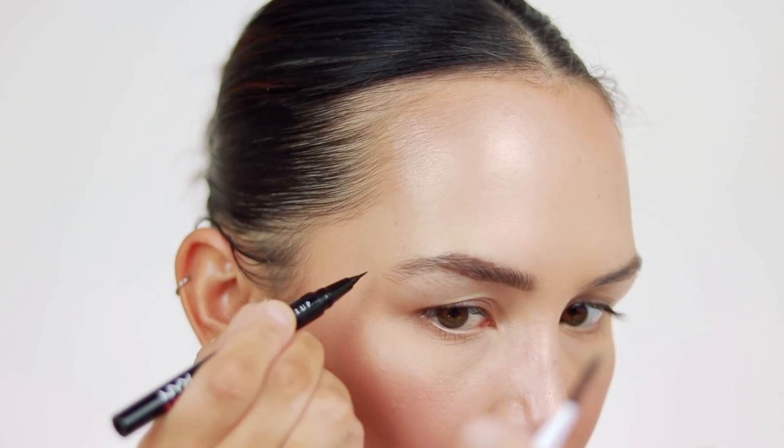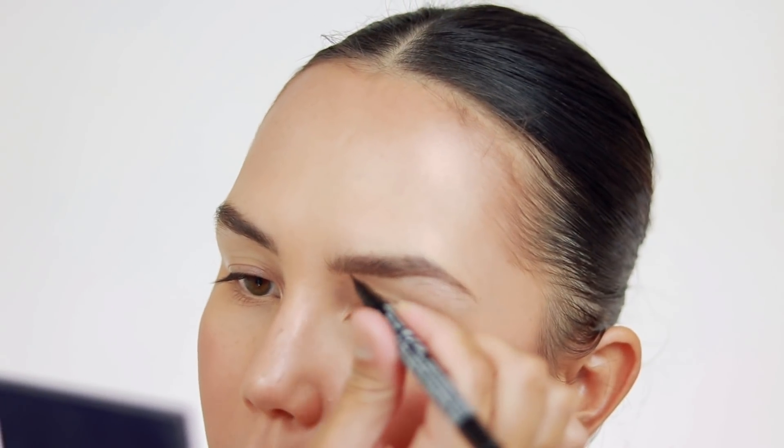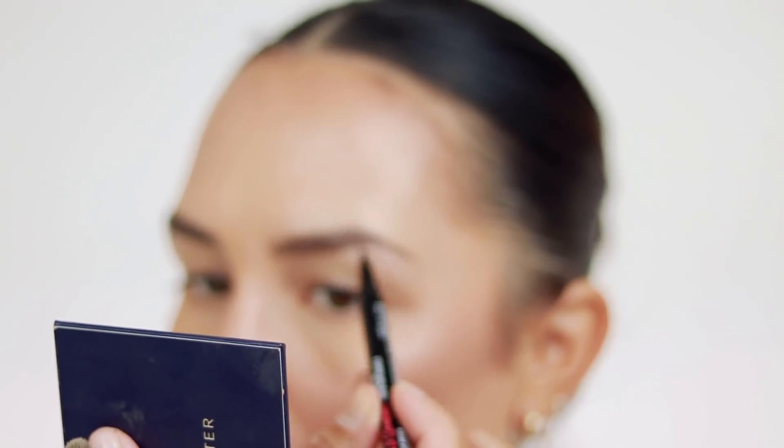You can literally draw brow hairs wherever you want and it looks like brow hairs. So this brow got a little wonky but I totally blame user error — I'm just not used to it. Plus I'm having to reach around on this side, so it's a little more difficult. But I love this — I just need to practice. I'm definitely going to keep playing with it and it definitely lived up to my expectations.